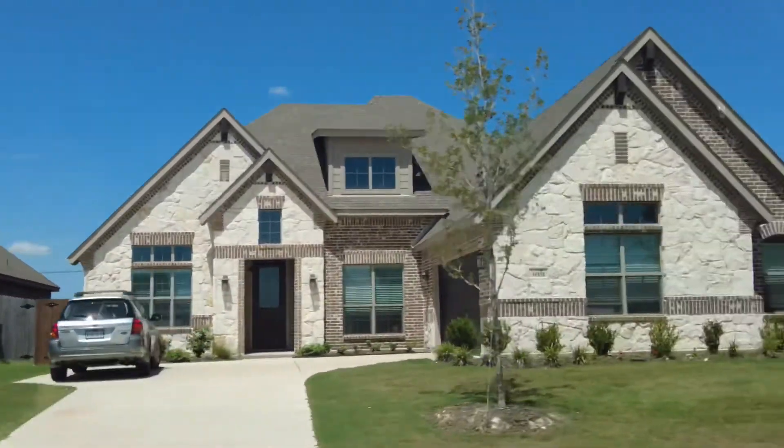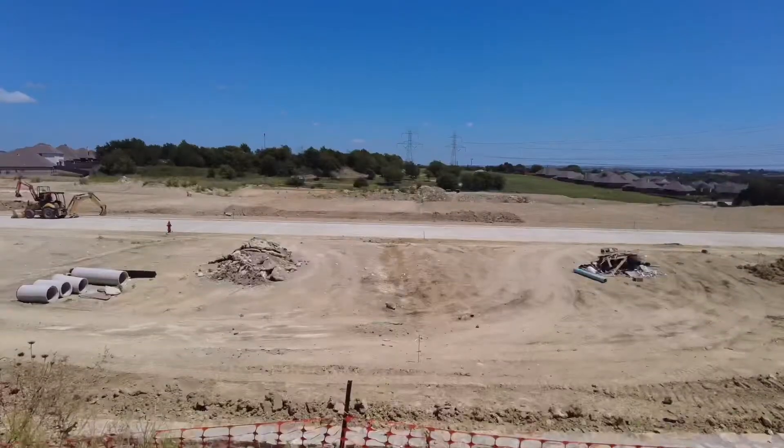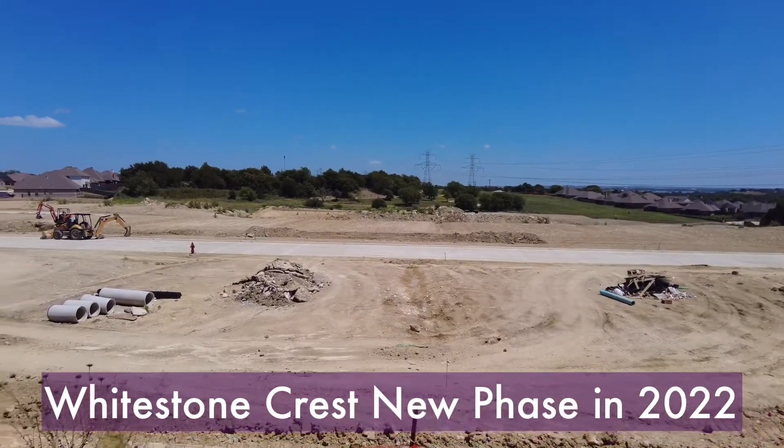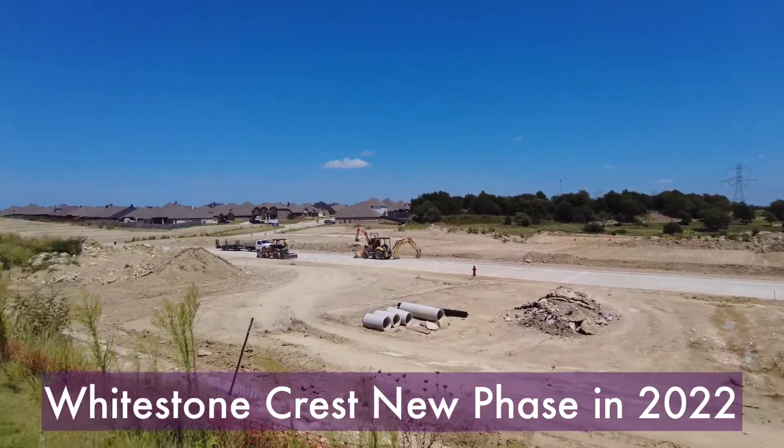Previous custom builders include Steve Hawkins, Ken Mark, and Antares. A new phase by Steve Hawkins will be coming in 2022. We will have more information on these custom homes as it becomes available.